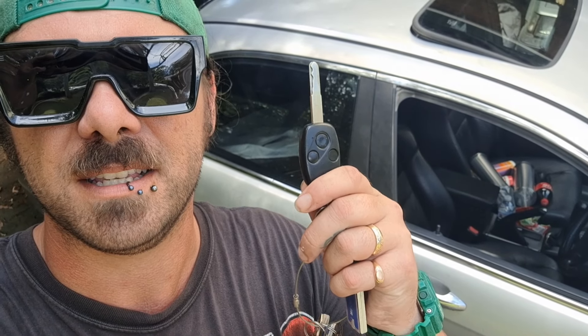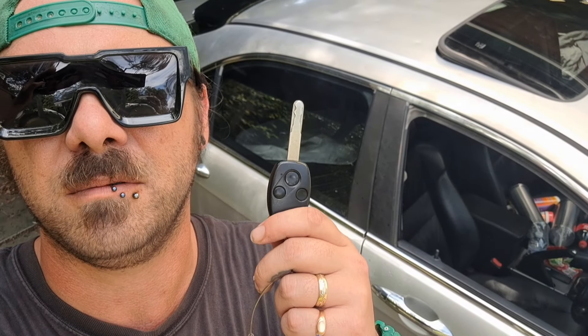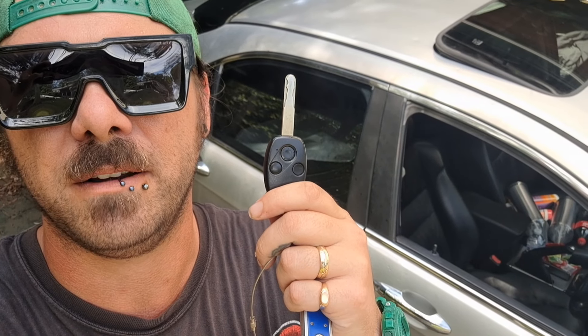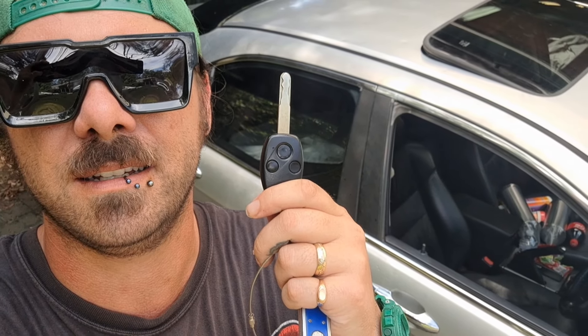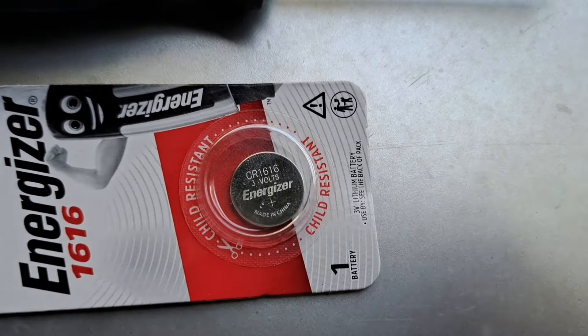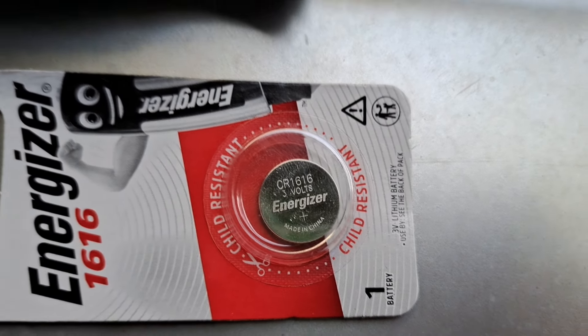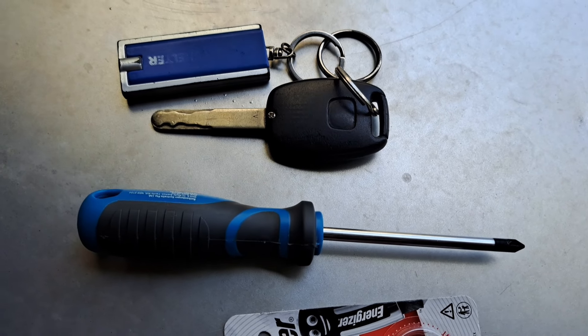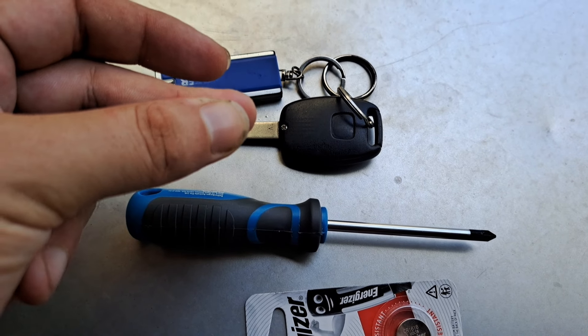Now that I've rectified the mechanical part of the central locking not working, it's time to replace this — the key fob. Really easy: one screw, clip clip clip clip, replace battery, clip clip clip, screw back in, done. Just for those playing at home, the battery is a CR1616. You need a good little screwdriver and you need your key. Let's go.